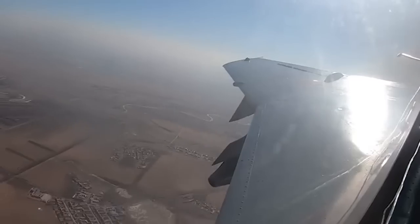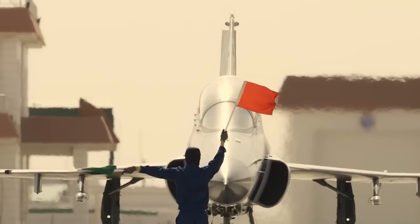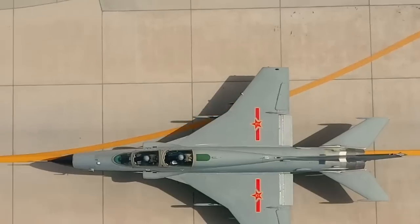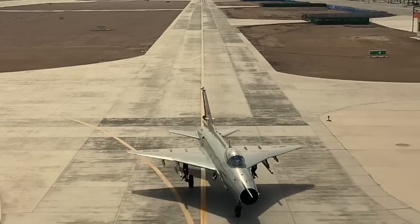In recent years, the JL-9 has undergone several upgrades to improve its performance and capabilities. These upgrades include the addition of a new engine, improved avionics, and an upgraded weapons system. These upgrades have further solidified the JL-9's position as one of the most advanced and versatile trainer jets in the world.